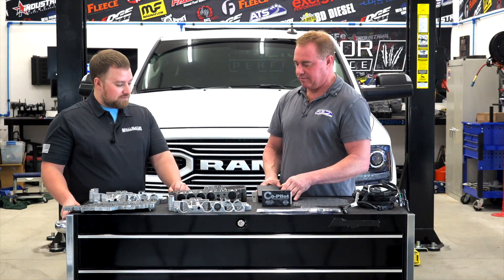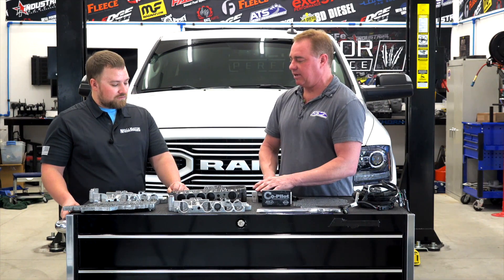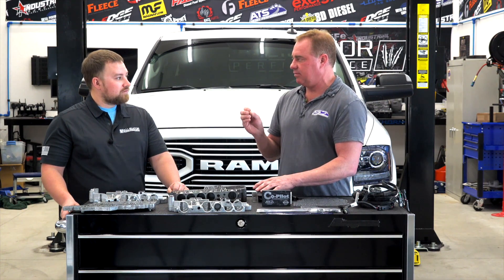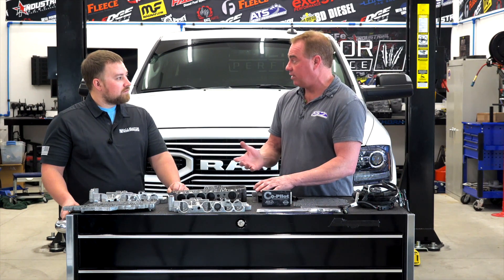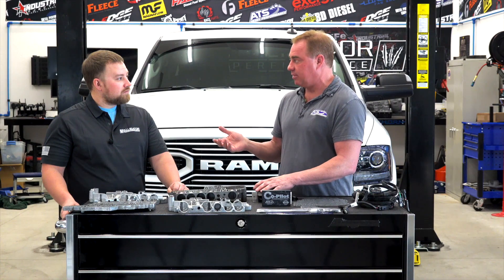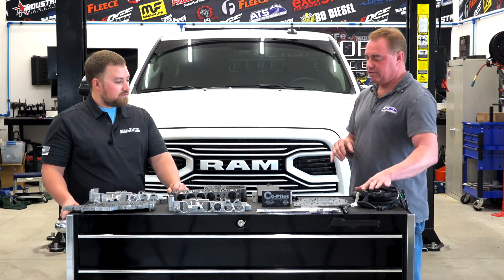Upgrading some of these components — once they're upgraded, the hydraulic integrity is solid. You're talking about a transmission that not only is going to hold the power really well, but it's going to hold it for a very long period of time. So doing the co-pilot and getting your pressure where it needs to be — that's the goal.